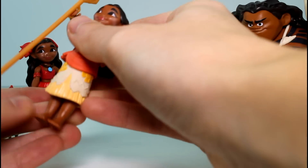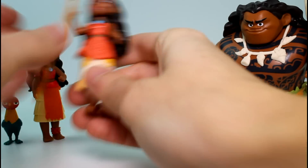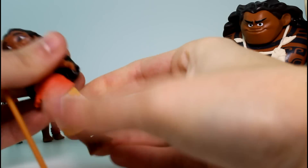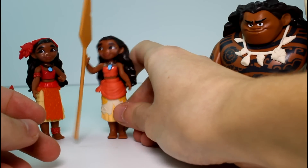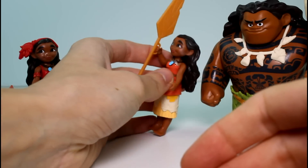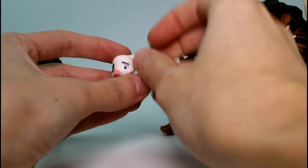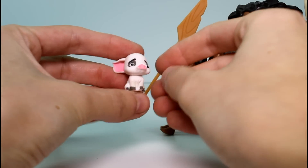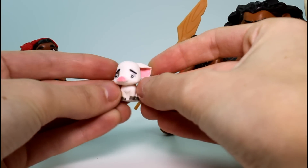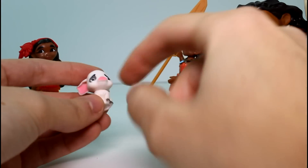Let's see if I can stand her up. Twin Moanas! She's not wanting to stand up straight. And then the very last thing we have is Pua — he's so sad. I wonder why they chose this little pose, why couldn't it be a happy one? So teeny, so cute, so sad.